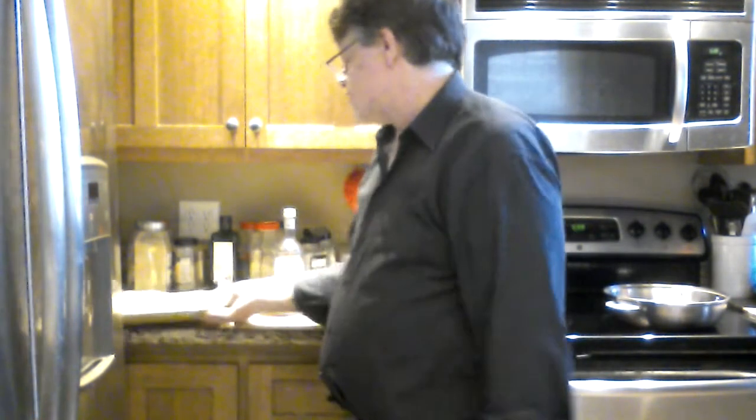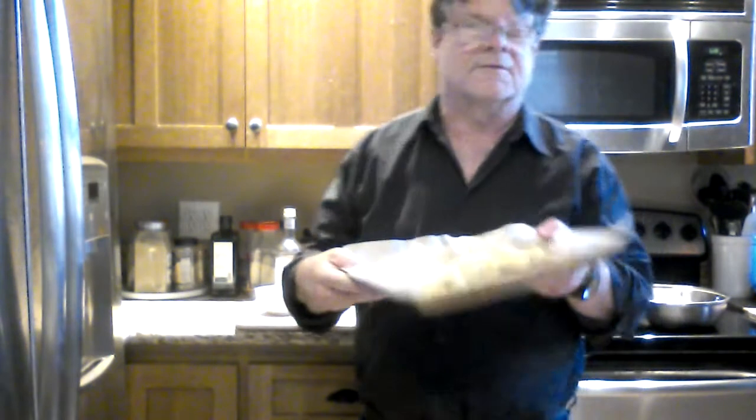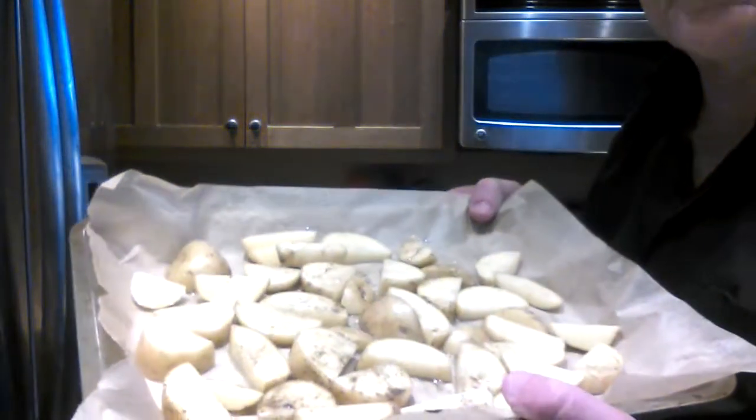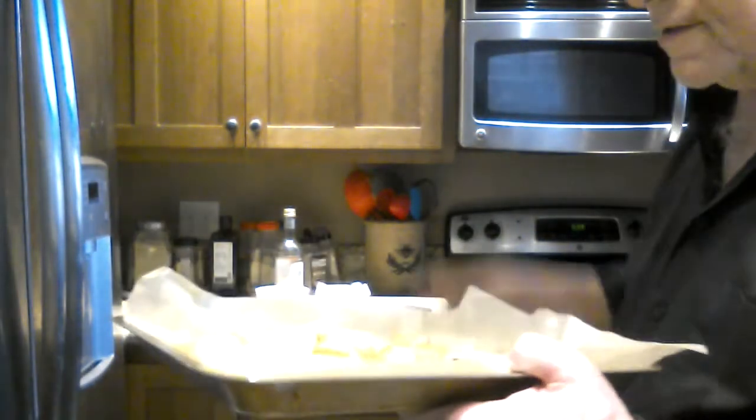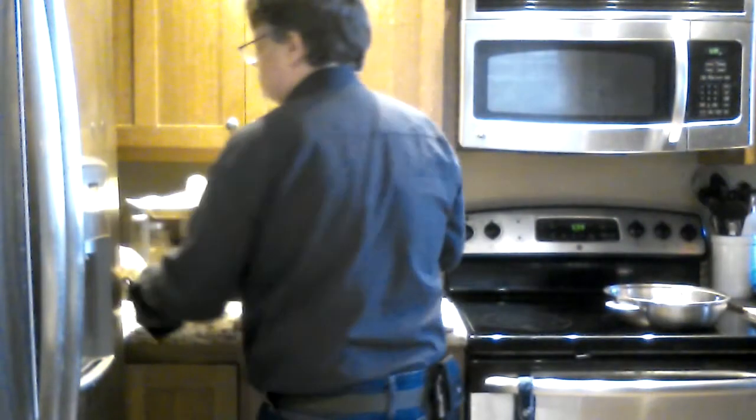First things first: potatoes. I have to get a better camera. Yellow potatoes cut in half, cut in slices, oil, vinegar, salt, pepper, and literally magic in about half an hour. Yeah, food can be that easy.